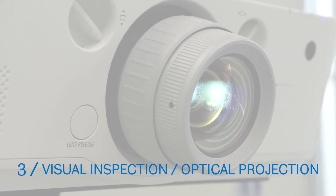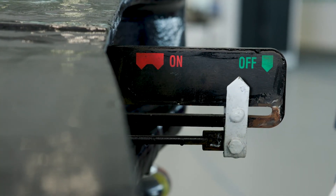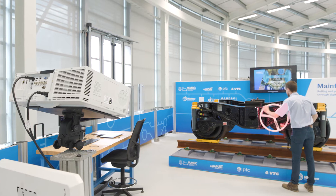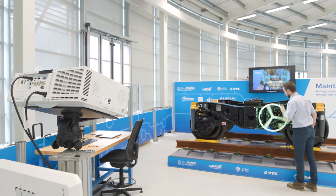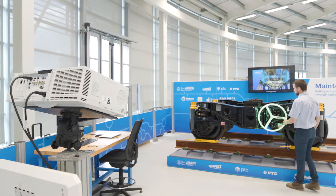In this example, for a very modest investment, a business can operate an autonomous visual inspection and optical projection system. This system is highly flexible and could be adopted to any number of scenarios in a business. In our demonstrator, the status of the break indicator is reported by a projector. However, this could equally be a warning light, an email or a database entry.